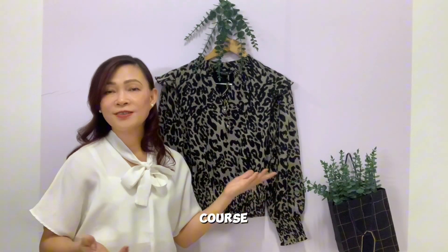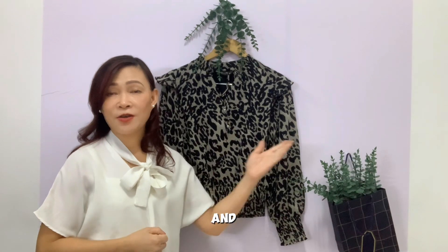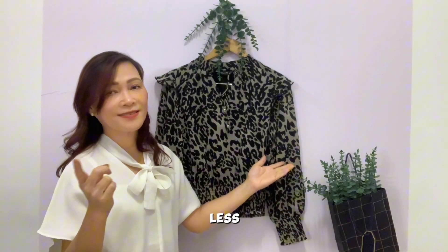Hi, I'm Hazel. I'm your friend in fashion. My world of fashion: style and dress in luxury, but pay less.